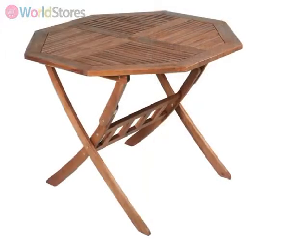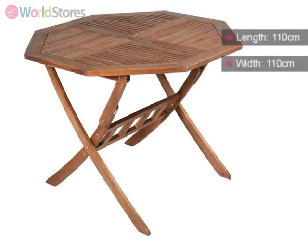The octagonal table measures 110cm long, 110cm wide and 74cm high, and can seat up to four people.